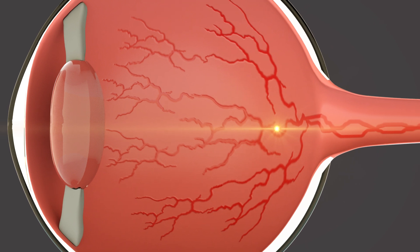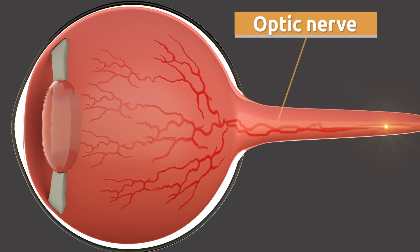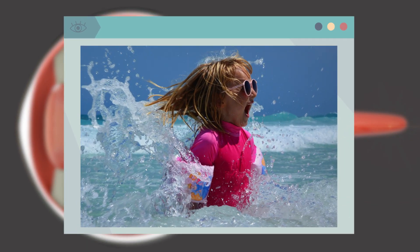The optic nerve carries the information to the brain, which is in charge of recognizing and comprehending what our eyes are able to see. To protect your eyes, you should wear sunglasses during summertime if you're at the beach or at the mountain.